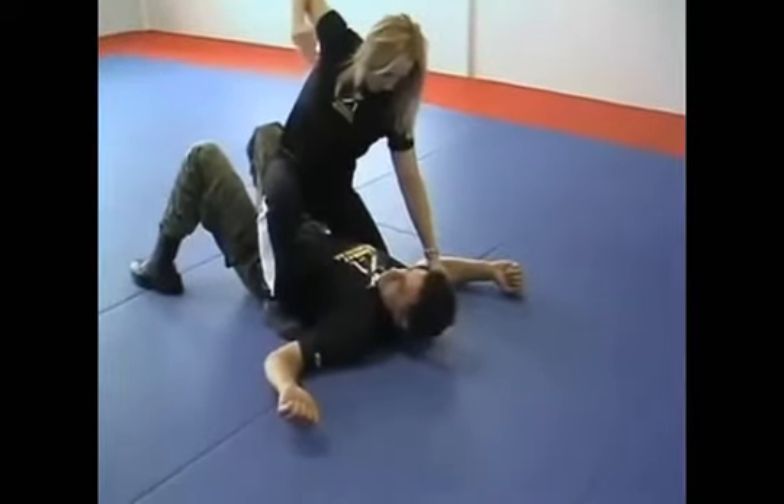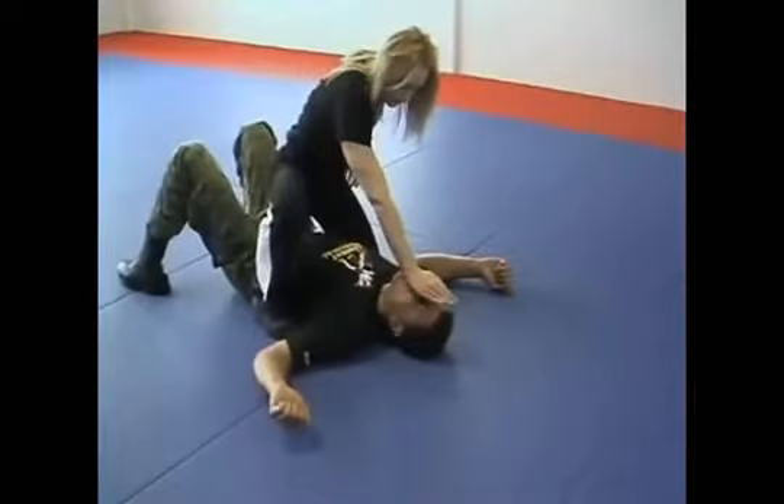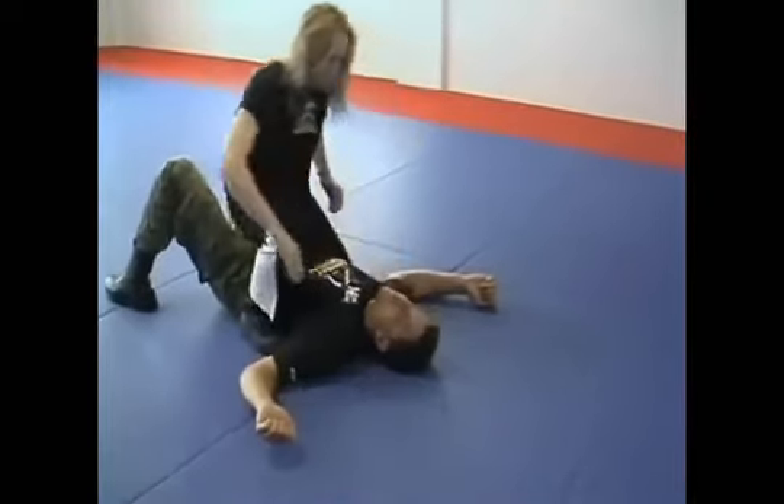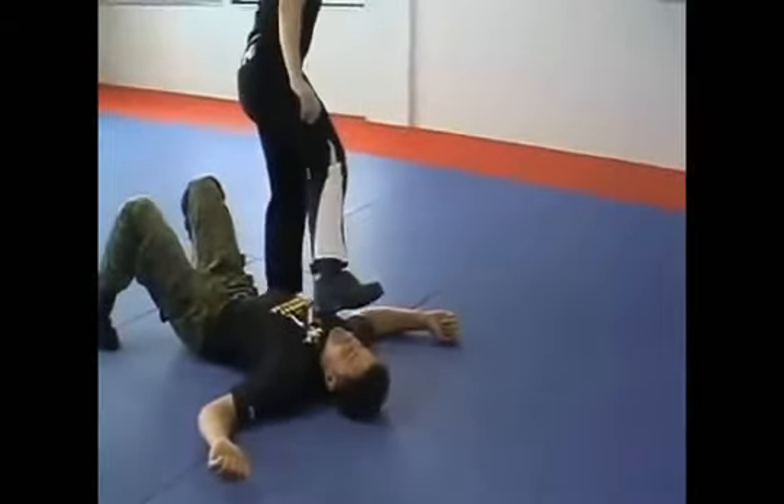She strikes with an open hand and palm to the nose. Right after that she stands up, brings the knee to the chest to create momentum, and again drives the knee to the nose before leaving the scene.